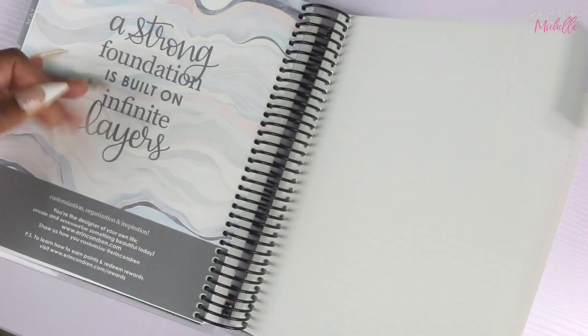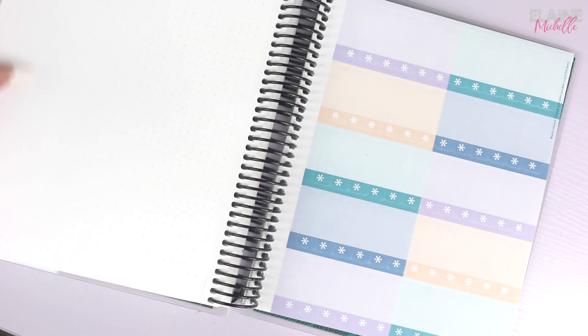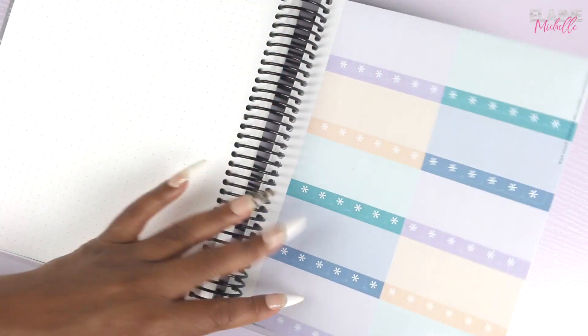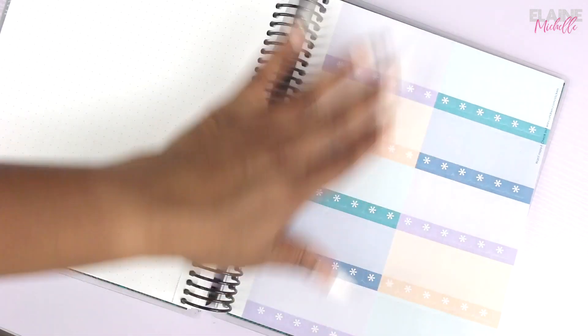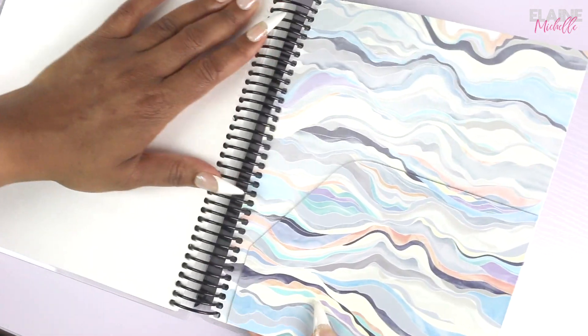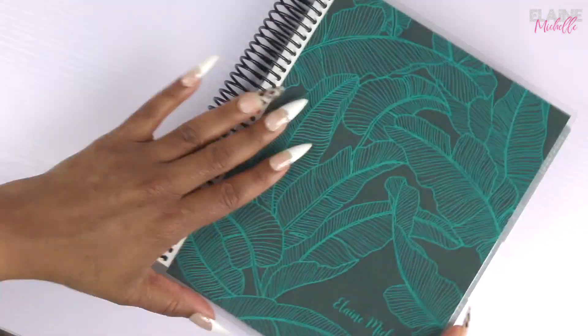In the back I added the dot grid notes section — I really like dots, they help me write better. One thing I like is that these pages are perforated, so you can tear them out if you want to take a page with you or if you doodled something wrong. Then we have the stickers — I love the neutral planner stickers, that color palette is just so pretty. And you get a folder in the back as well. That is the monthly planner and I really really like it.